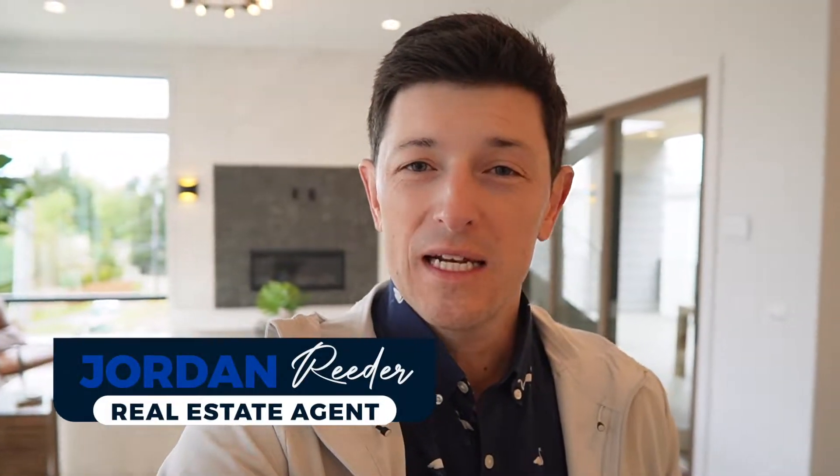Hey everybody, this is Jordan Reeder, your Seattle area real estate agent. Today I'm in Kirkland again in the South Rose Hill neighborhood, and I am going to show you a $3 million property here. It's a gorgeous house — let's go and take a quick look.